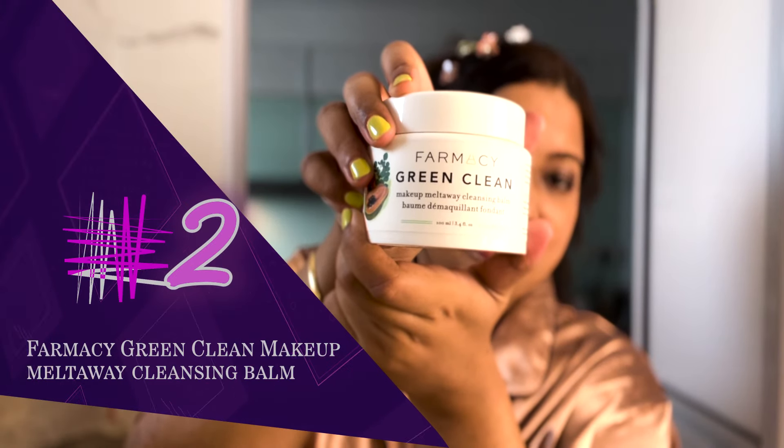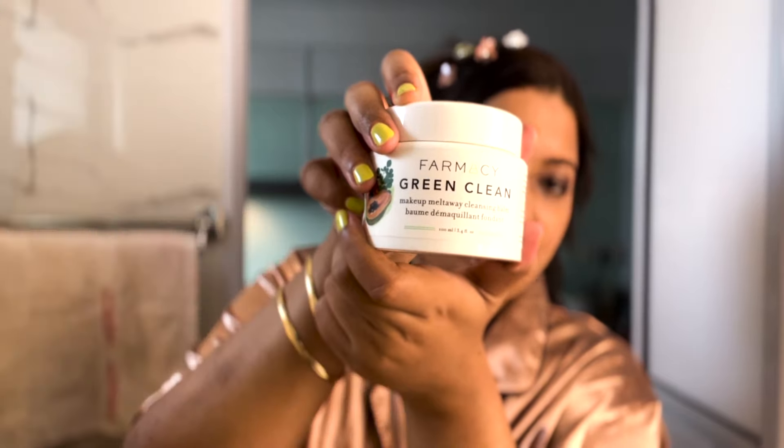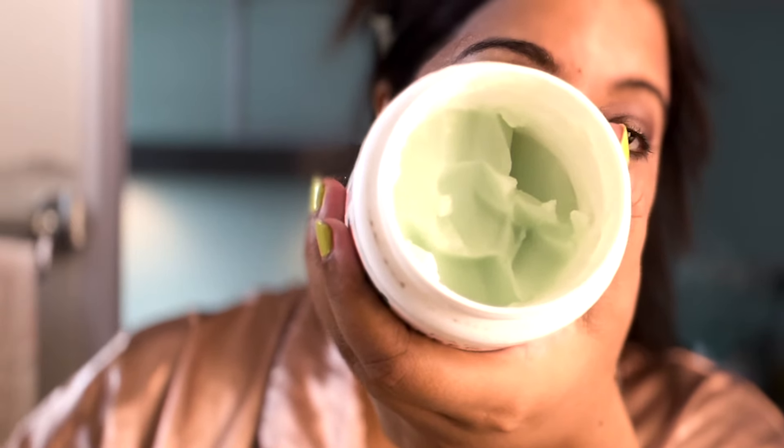This is the Pharmacy Green Clean Makeup Melt-Away Cleansing Balm. It's a clean product. Taking care to avoid my lip area because it's quite sensitive.